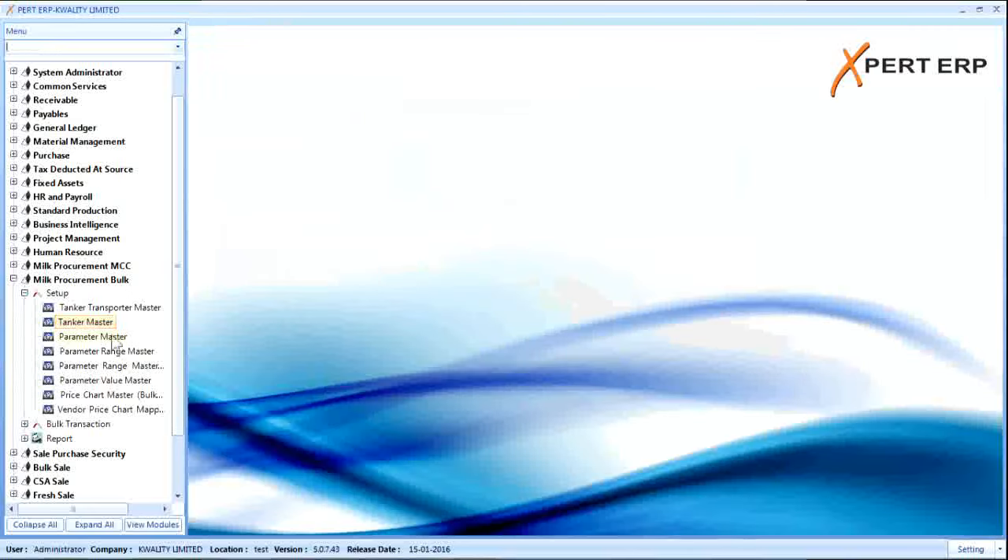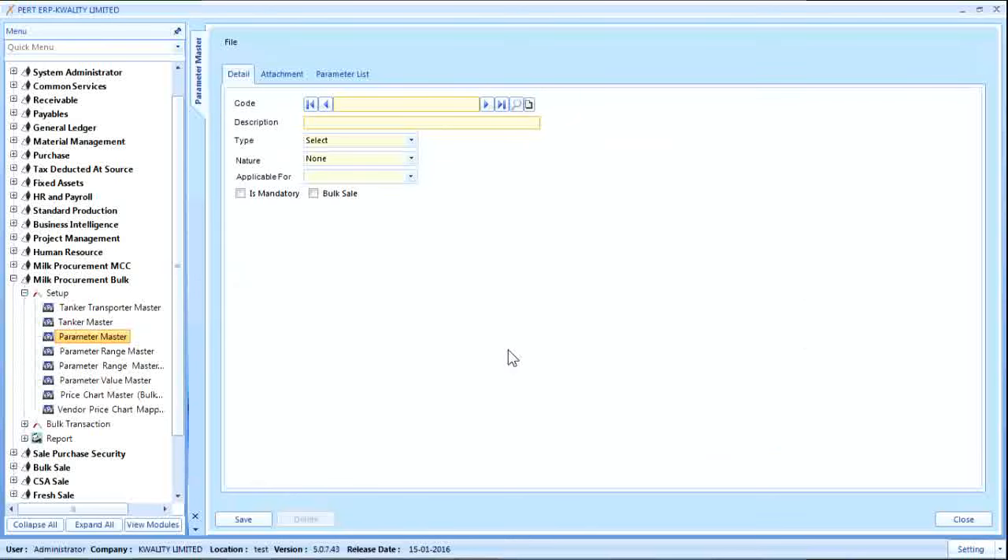Another master is the parameter master. Parameters of milk which need to be tested can be defined here. The user will enter a code, description, and select the type and nature. If any transaction requires a parameter to be mandatory, then the mandatory option needs to be checked.